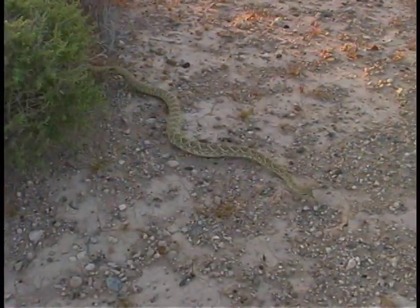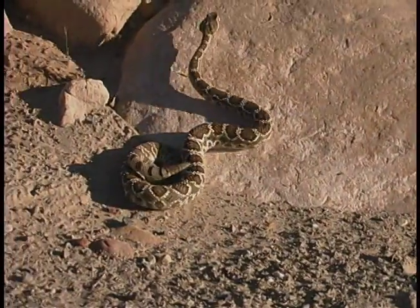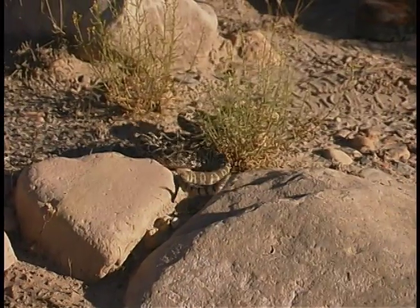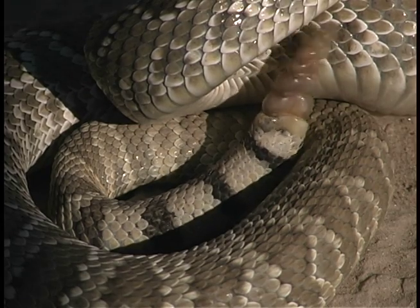Another rattlesnake with a banded tail is the Mojave rattlesnake, commonly known as the Mojave green. Its coloration tends towards various shades of green, but it can be tanned to light brown. Like the western diamondback, it also has a banded tail, but on the Mojave the white bands are significantly wider than the black bands.